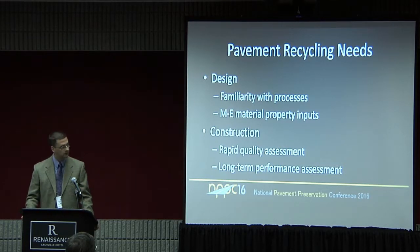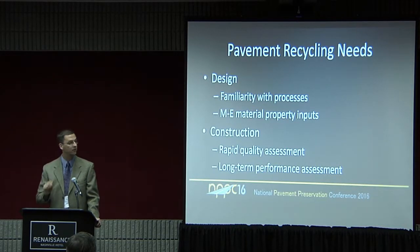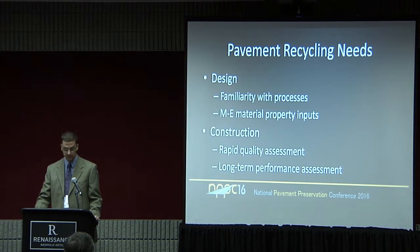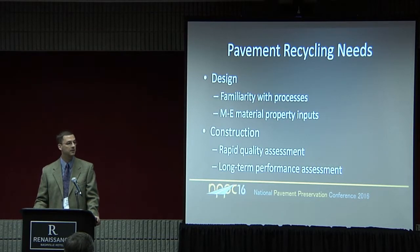Some things I thought were important to include were needs that we have for pavement recycling. I broke those up into two things: design and construction. In terms of design, there's still a need for familiarity with the recycling processes. A lot of folks are still not cognizant of what the recycling processes can do for them, or even how to apply them, let alone the design inputs that are needed.